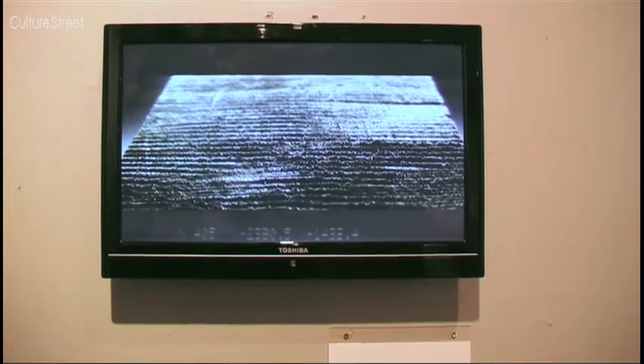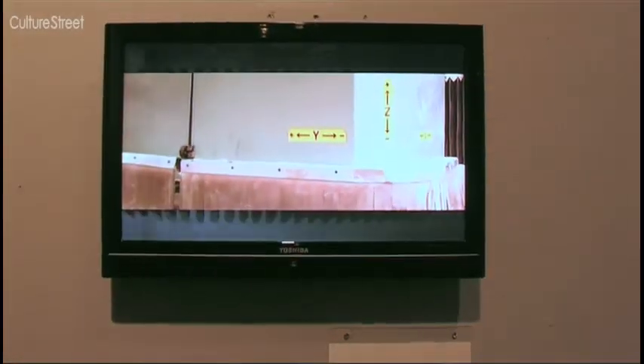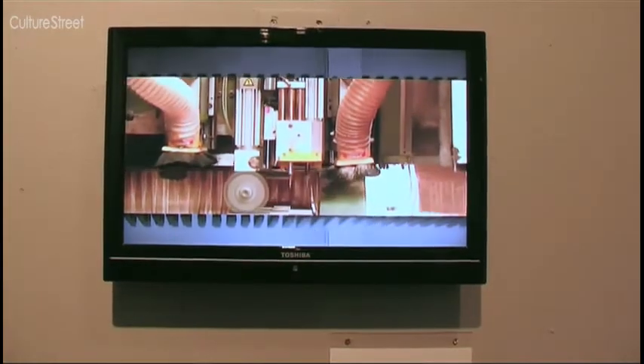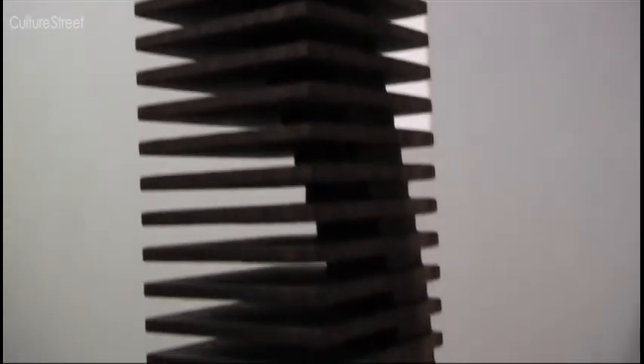On the TV it shows you how the chair was made and what it was made out of. I've watched the video but I'm still not sure how the artist made it. I think it's been made out of little bits of wood all stuck together — you can see it's getting smaller and smaller the further you get down.